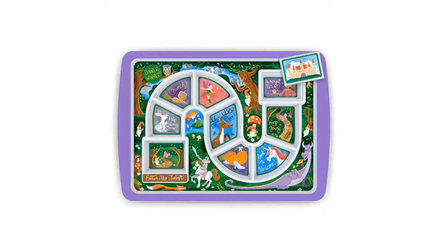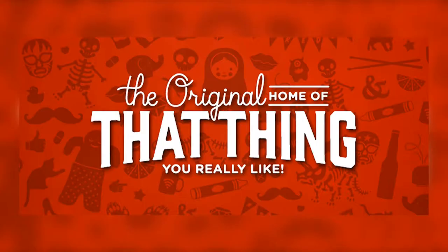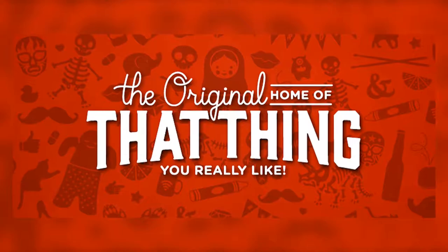Have you ever found something that's really cool online and wondered who makes it? If it's fun, if it's useful, makes you laugh and doesn't cost a fortune, then chances are the product comes from Fred. They are known as the original home of that thing you really like.